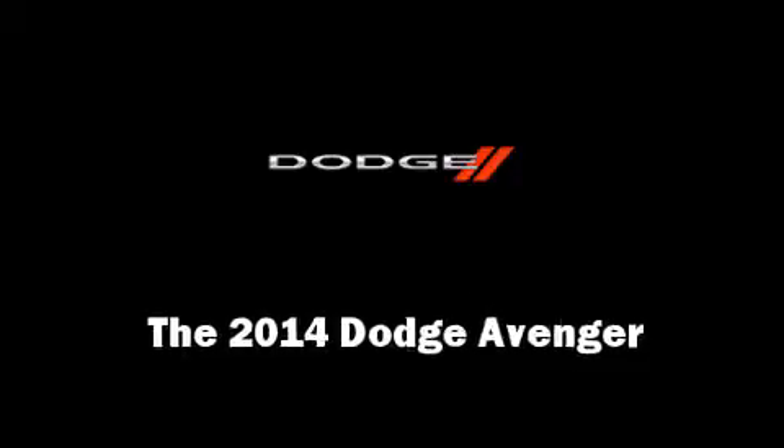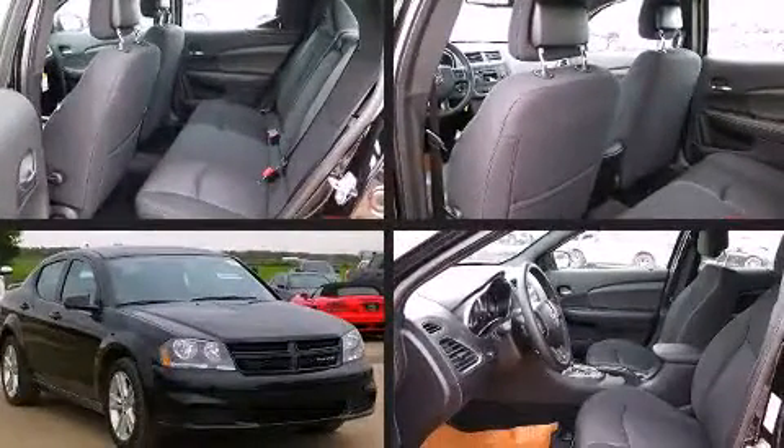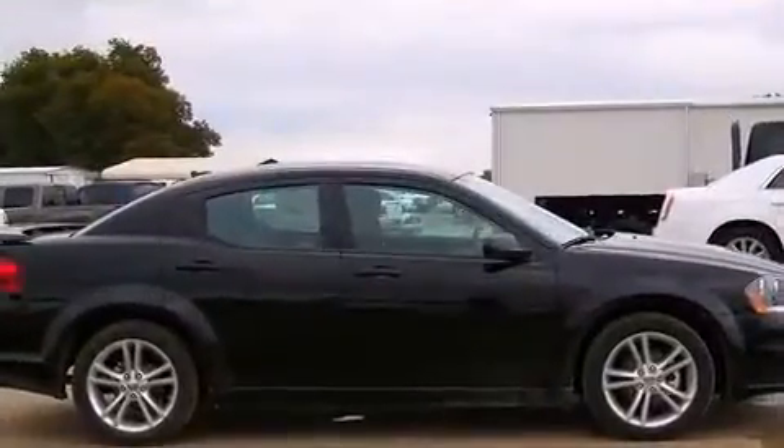Treat yourself to a test drive in the 2014 Dodge Avenger. Under the hood, you'll find a six-cylinder engine with more than 270 horsepower. For added security, dynamic stability control supplements the drivetrain.